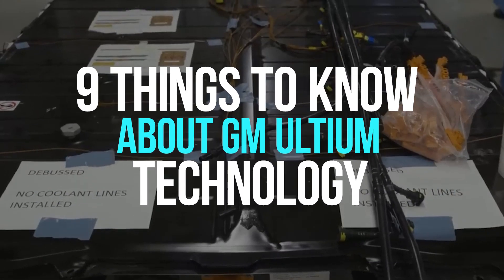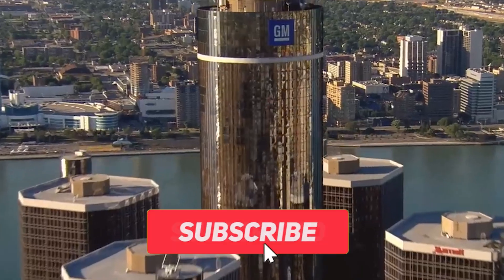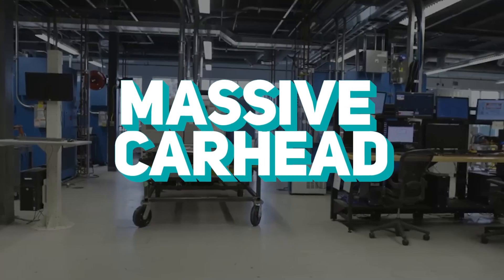9 Things to Know About GM Ultium Technology. Before we start, hit that red subscribe button so that you never miss out on any of our videos. Hey guys, what's up? Welcome back to Massive Car Head.